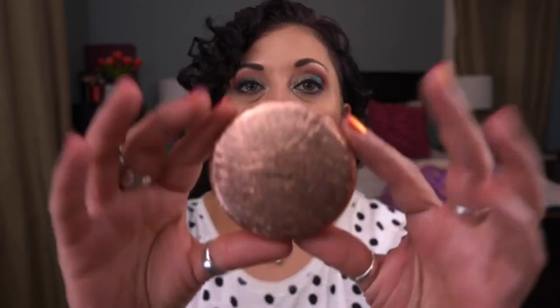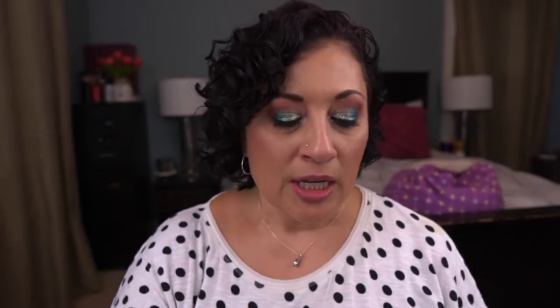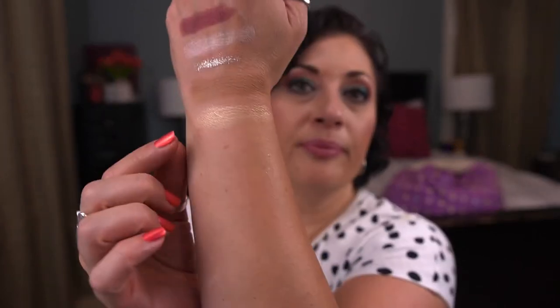The next prompt I rolled was 'Air Jordans' — a highly sought after item, credited to Deb. I rolled in a MAC highlighter from a holiday collection in the shade Whisper of Guilt. This is gorgeous, and with my tan skin it's beautiful — I'm wearing it today. I rolled this in to use 10 times, and I've used it four times so far, with six uses to go.